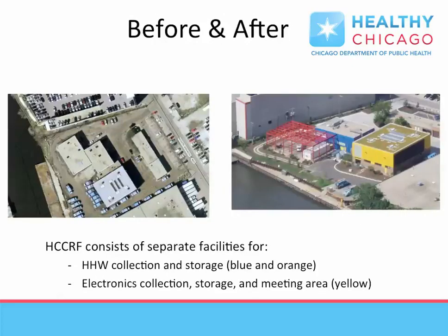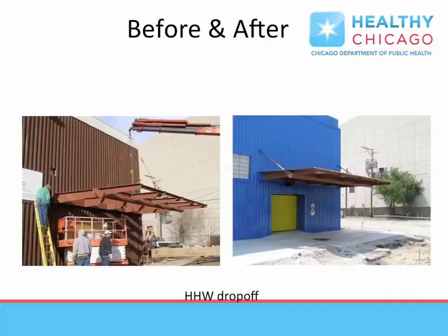The building has several functions, with areas for storage, operations, and training as needed. The rehab was designed to facilitate public drop-off of materials and ease of traffic flow for residents bringing materials into the building.